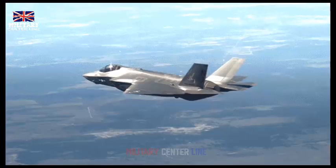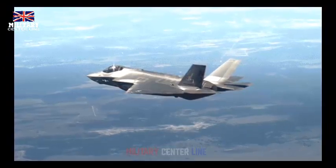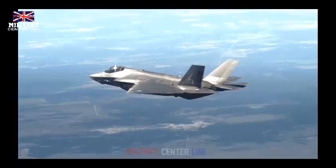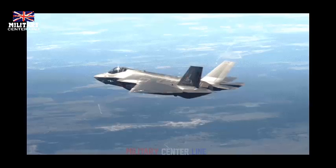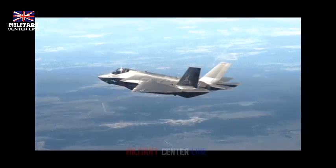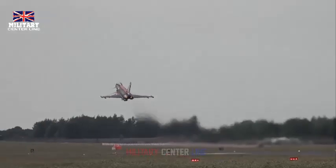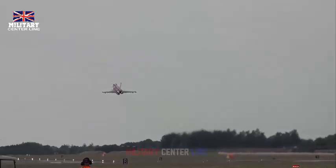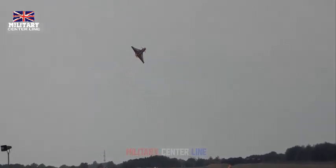It brings stealth to the sea. The F-35C is the world's only long-range stealth strike fighter designed and built explicitly for Navy carrier operations. Its configuration, embedded sensors, internal fuel and weapons capacity, aligned edges, and state-of-the-art manufacturing processes all contribute to the F-35's unique very low observable stealth performance. This enables pilots to evade enemy detection and operate in anti-access and contested environments, improving lethality and survivability.